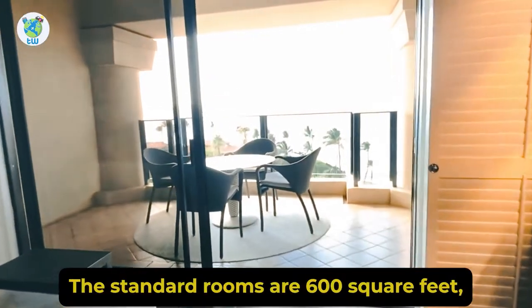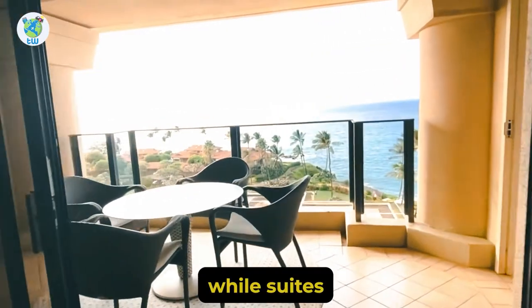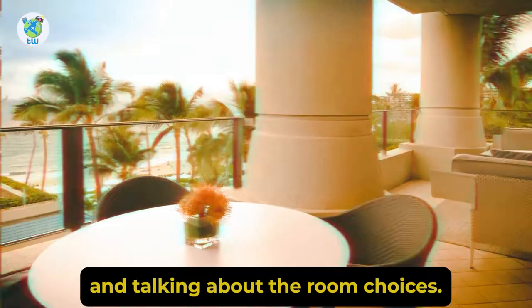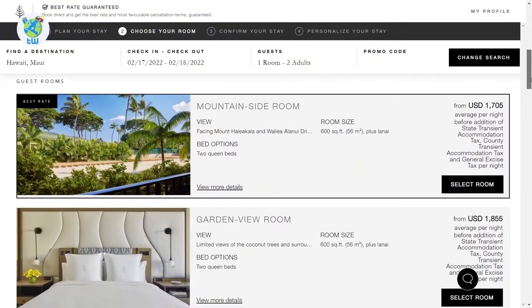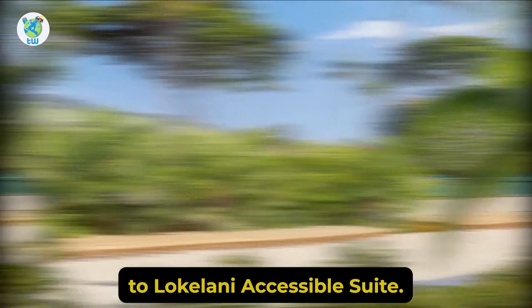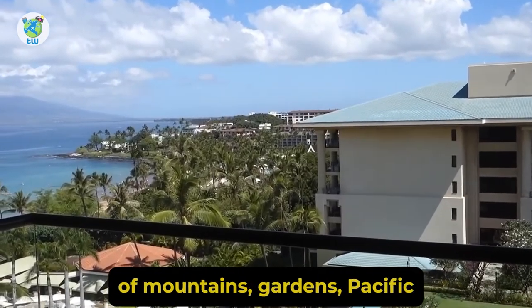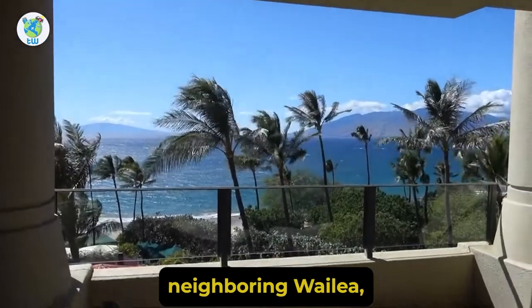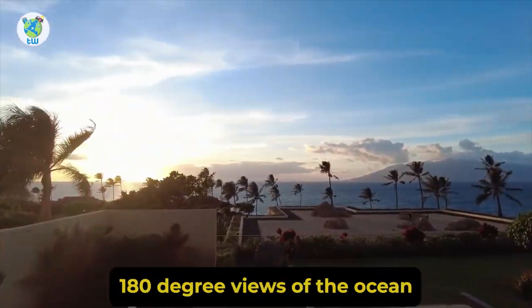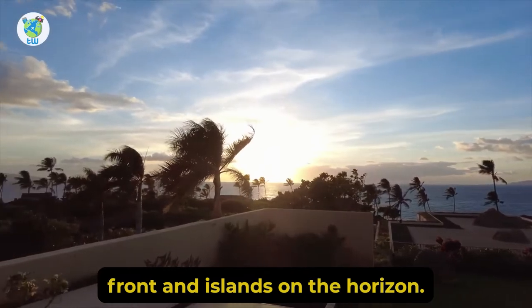The standard rooms are 600 square feet, while suites can go up to 4,200 square feet. Talking about the room choices, you have got 15 options, from mountain side room to Lokalani accessible suite. Some of the rooms will offer views of mountains, gardens, Pacific, neighboring Wailea, while the top suites offer 180 degree views of the oceanfront and islands on the horizon.